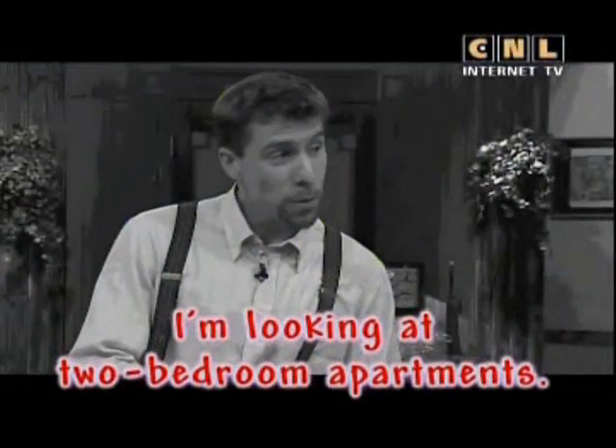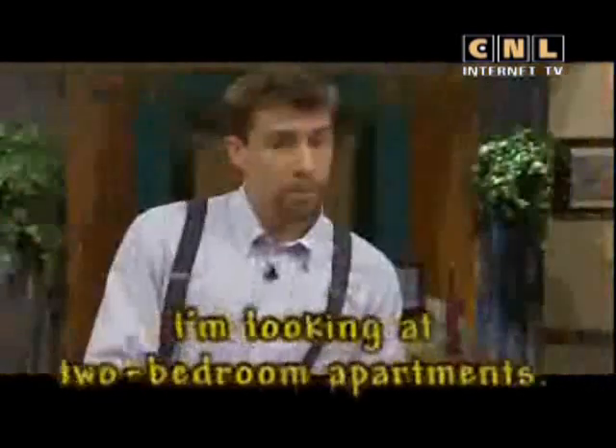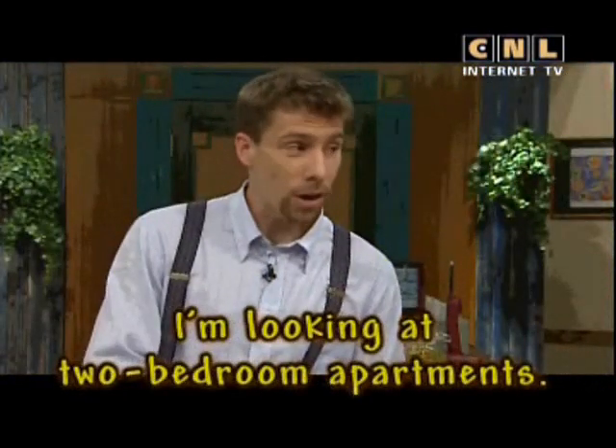I'm looking at two bedroom apartments. Hugh is looking for an apartment for his cousin, Olga. Hugh wants a two bedroom apartment.